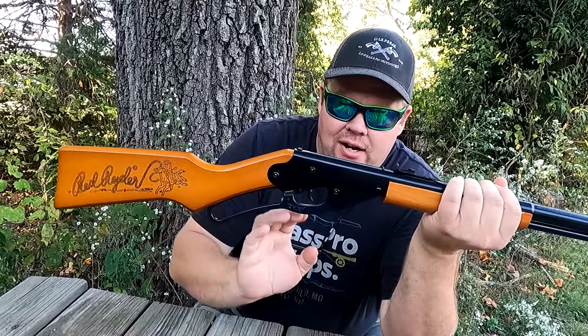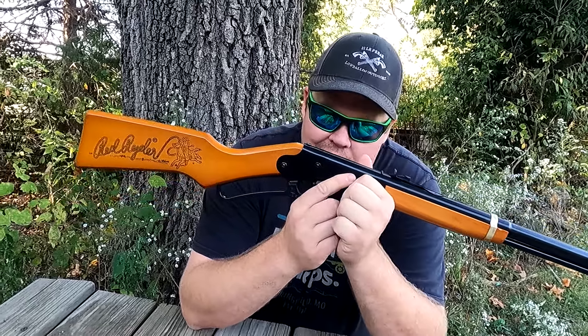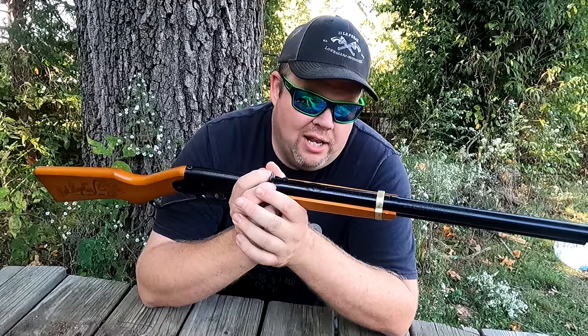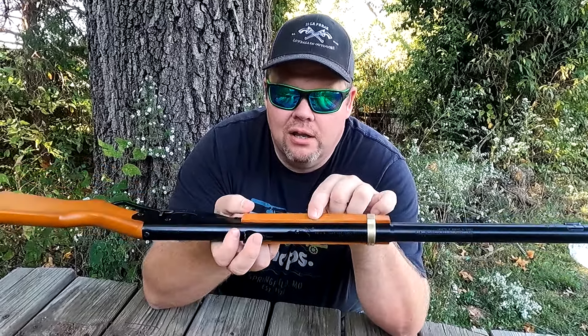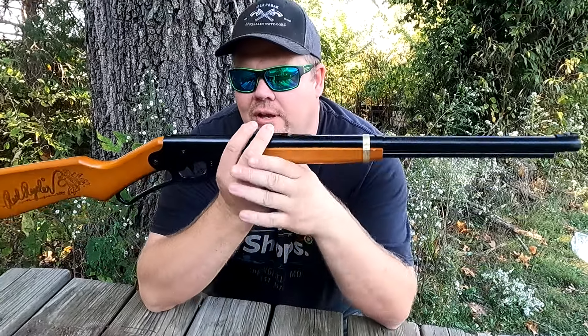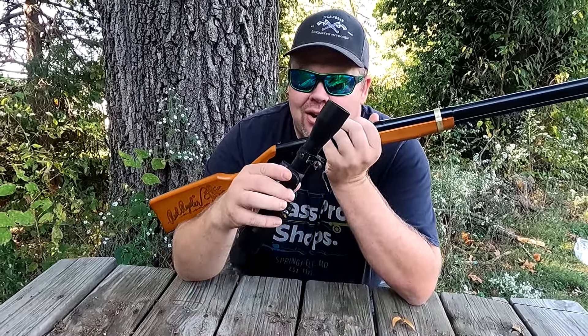Learn some safety when handling any kind of plinker. It boasts the classic lever action design, and plus it looks stinking cool. Maintenance is always key when you have any kind of plinker. Don't forget, even though it's just a BB gun, put a little dab of oil right there every once in a while.